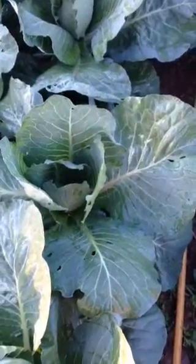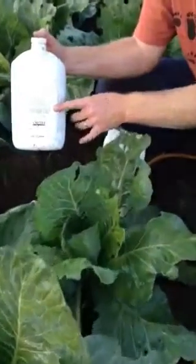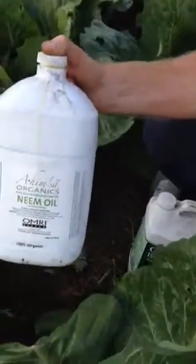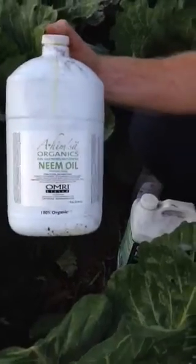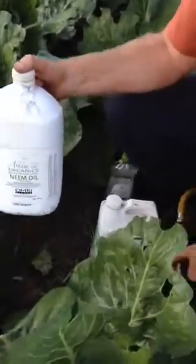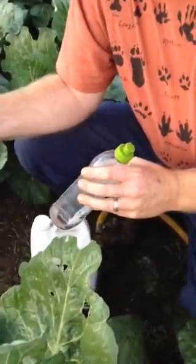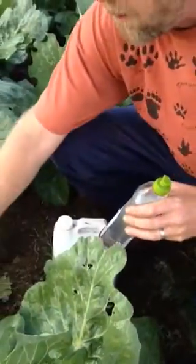What we're doing today is we're spraying OMRI-Listed Neem Oil, available from compostworks.com. This will knock down insects. It needs to be emulsified with dish detergent because it is an oil — you need to break the surface tension of the water.